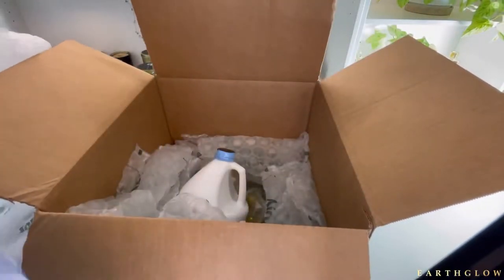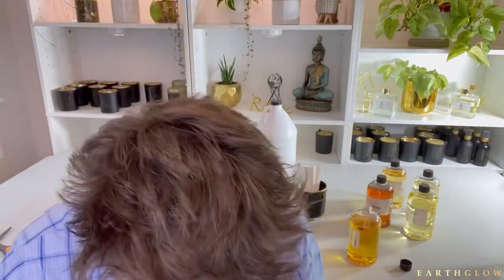Hi everyone, if you're new here, I'm Alan with Earth Glow Inc. This channel is all about sharing the joy of candle making.